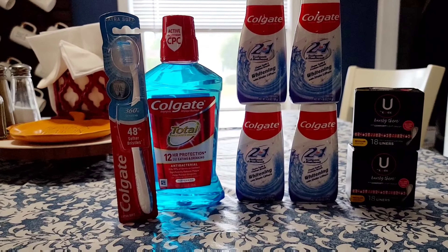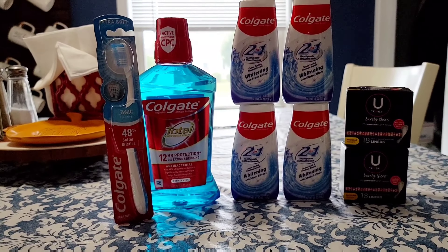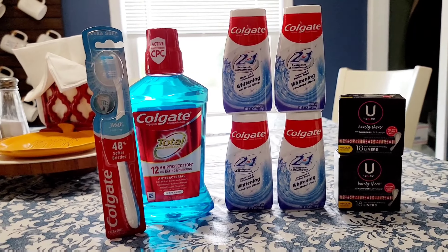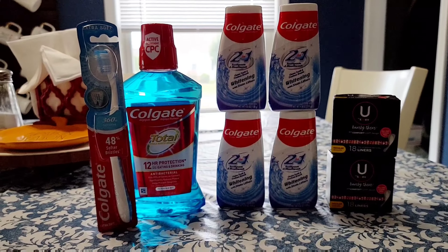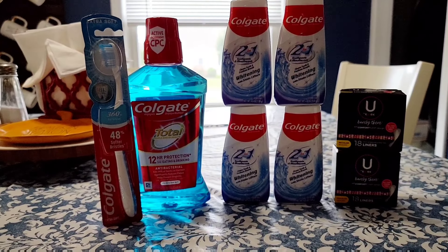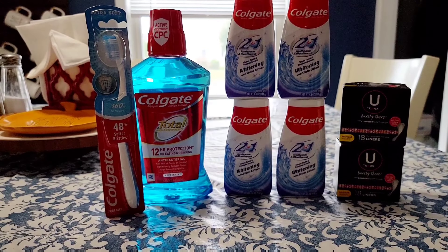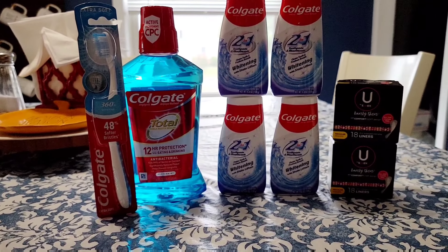I also had a $1 off coupon for the toothbrush and a $1 off coupon for the mouthwash. So I had a total of $9 in savings, and out of pocket I paid $15.94 for all of the oral care items, but then in return I got back $13 in extra care bucks.